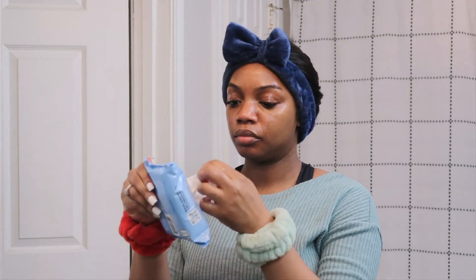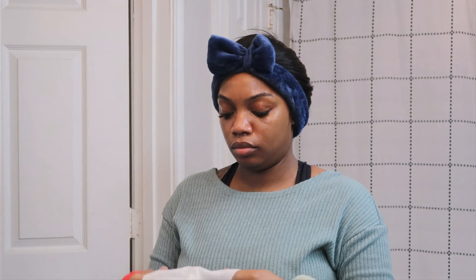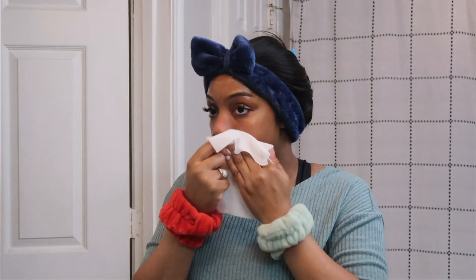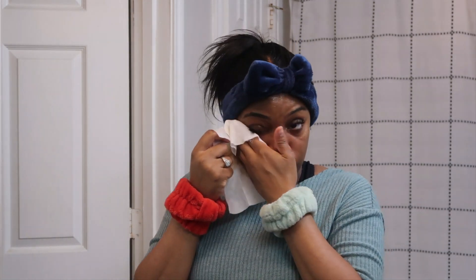The back of that product says to rinse away with warm water, but water and oil don't mix so for me it doesn't fully remove the product. So I like to go in with another makeup wipe to remove all of that product as well as the remaining makeup, and just have a clean, fresh surface for my actual cleanser.